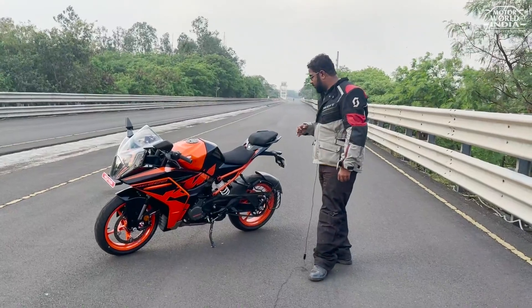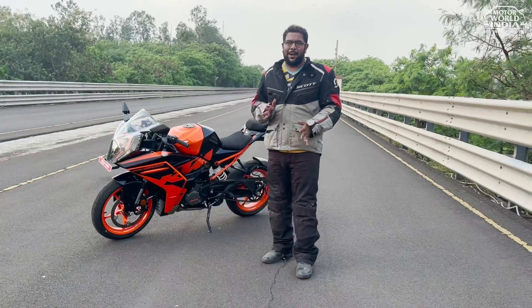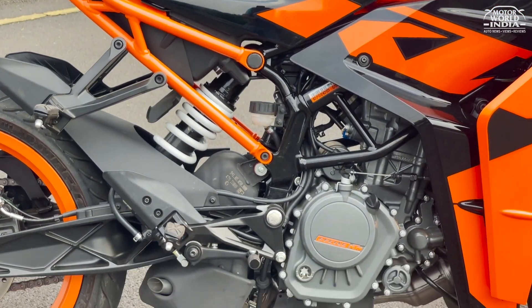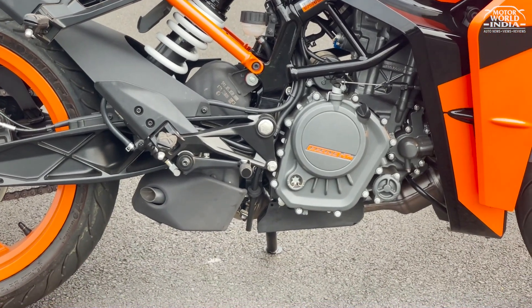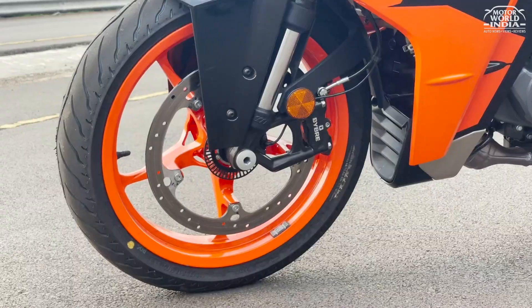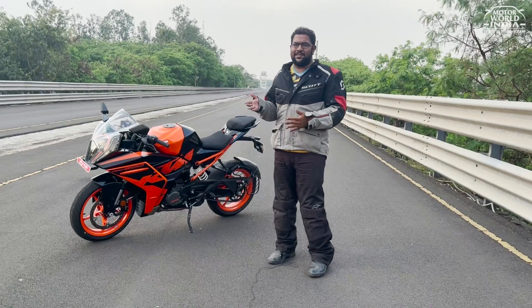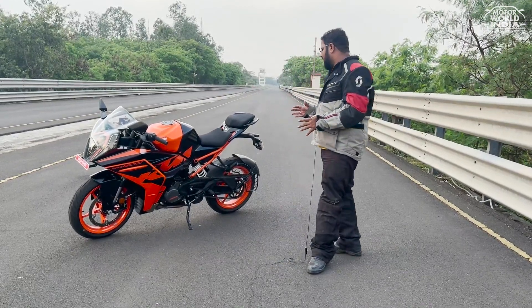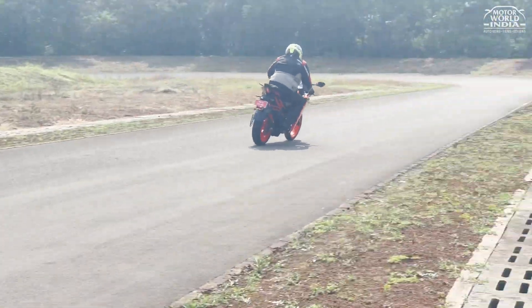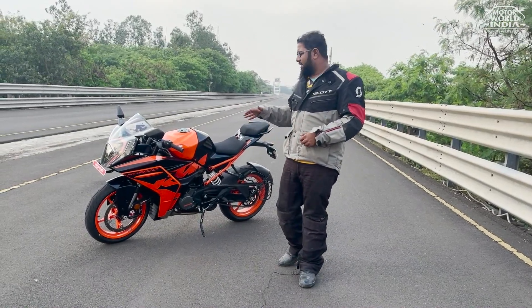The suspension is the same 10-step adjustable setup as on the old RC. In terms of tires, this has MRF KTM Revs C1 tires — 110/70/17 on the front and 150/60/17 on the rear. The grip is decent, and in terms of Indian roads and overall tire life, they're good.